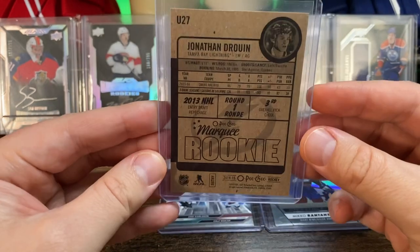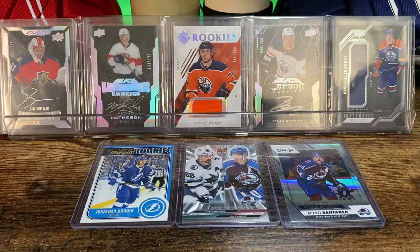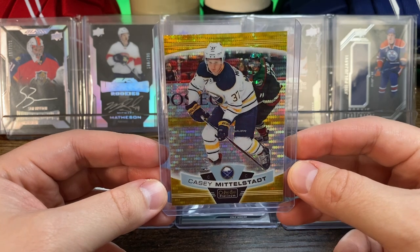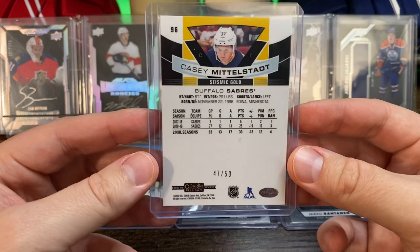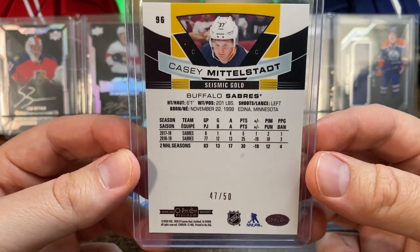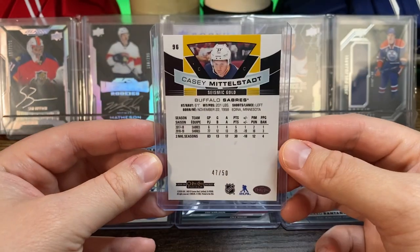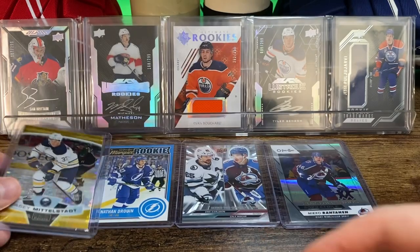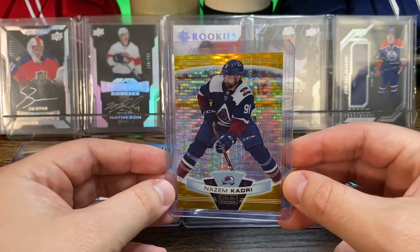There's the back. Then I picked up a few OPC Platinum cards. First off is the Casey Middlestadt Seismic Gold card — the Seismic Golds are numbered to 50, and this one is number 47 of 50. This is from the 2019-20 set.